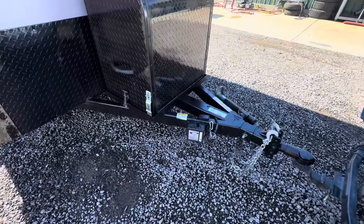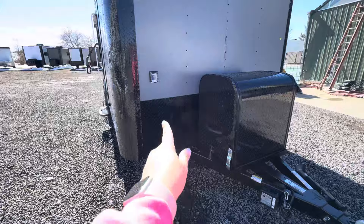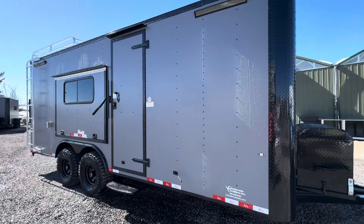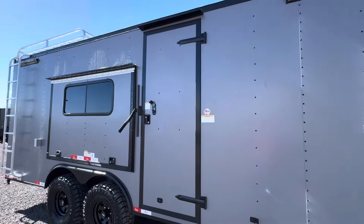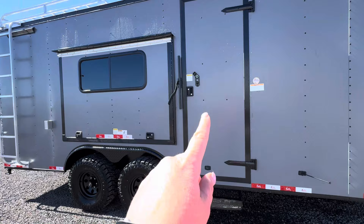We use a side-swivel jack to get out of the way, and a removable front coupler — this whole piece pulls out and removes, which is great for anti-theft purposes. There's a twist-lock plug on the front so you can plug in just like a camper and bring power into the trailer. We've got gutters over both doors so you don't have water running on you when it snows or rains.